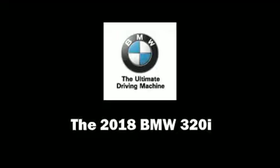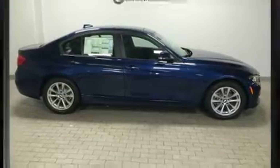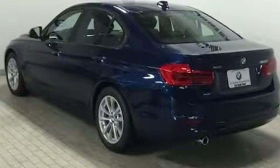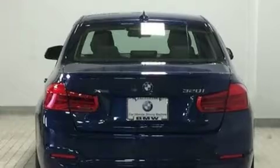Discerning drivers will appreciate the 2018 BMW 320i. It features all-wheel drive versatility, an automatic transmission, and a 2.0-liter 4-cylinder engine. A turbocharger further enhances performance while also preserving fuel economy.